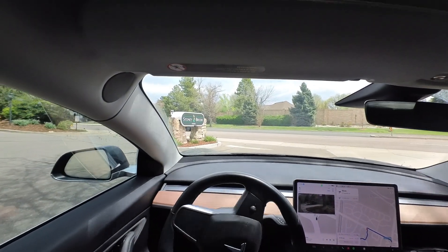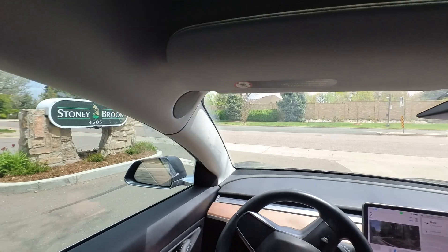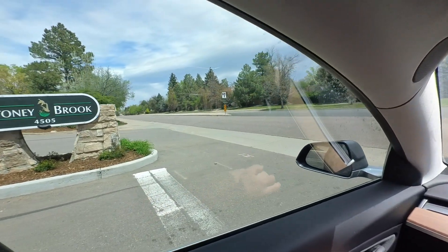We need to creep up quite a bit to see through this intersection. It goes a little bit slowly, but eventually we will make it.